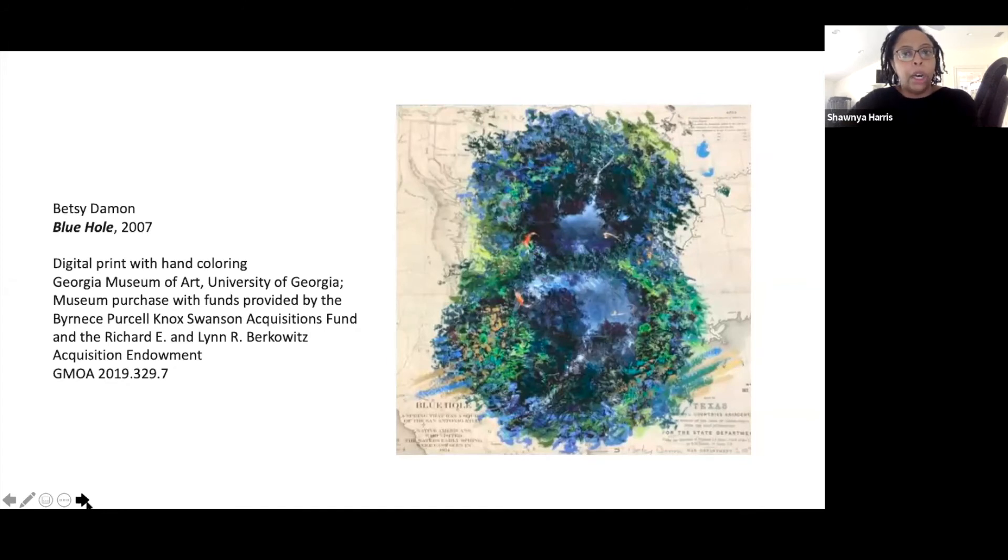Likewise, Betsy Damon in Blue Hole deals with environmental issues and uses a map of Texas with an overlay of a body of water — with currents and an almost overhead view of trees and bodies of water. For her, bodies of water were important because she felt that water itself was the foundation for life. The idea of a shortage of water and many of the issues we talk about in this current moment were important to her. By superimposing this blue hole, she's layering this map with her important concerns of an environmental nature.